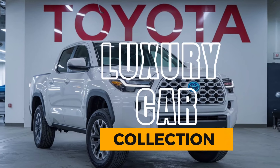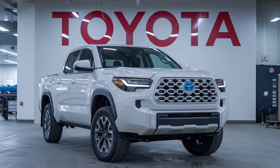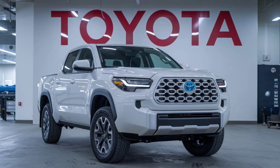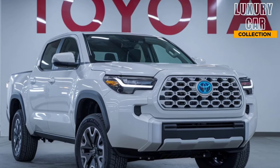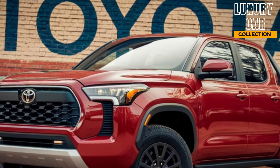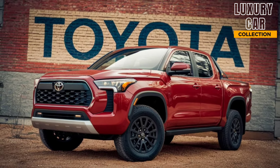Welcome back to Luxury Car Collection. Today, we're diving into a groundbreaking entry in the automotive world, the all-new 2025 Toyota Corolla Hybrid Pickup Truck. Toyota has taken one of its most beloved nameplates, the Corolla, and transformed it into a hybrid pickup truck. This exciting blend of efficiency, practicality, and design is sure to grab attention.